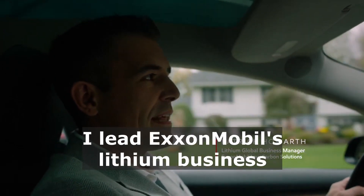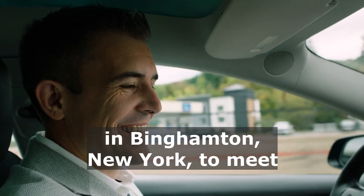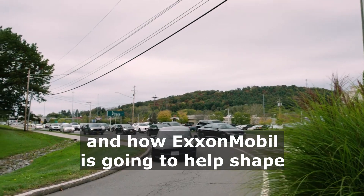I'm Patrick Herth. I lead ExxonMobil's lithium business and I'm really excited to be here in Binghamton, New York to meet Nobel Laureate Professor Stanley Whittingham to talk about his involvement in the development of the lithium-ion battery and how ExxonMobil is going to help shape its future.